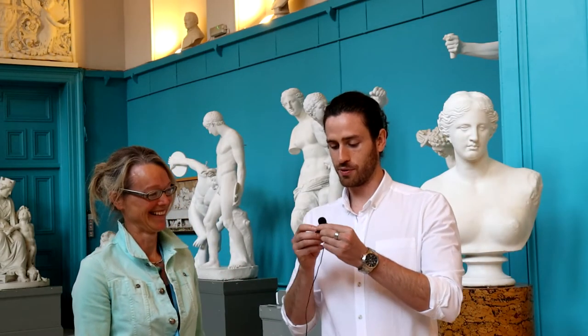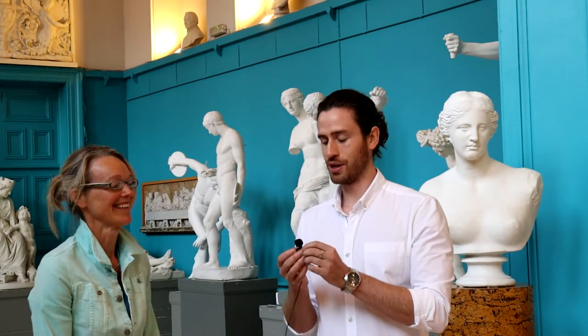Thank you very much, I hope everybody can hear me very well. Welcome to the Sculpture Gallery — it's wonderful to be surrounded by such an idyllic location while we're launching the Autumn Lecture Series. This morning we're going to be taking a look at some of the artwork upstairs and we wanted to introduce this lecture series here before we go into some of the material for the next six weeks.